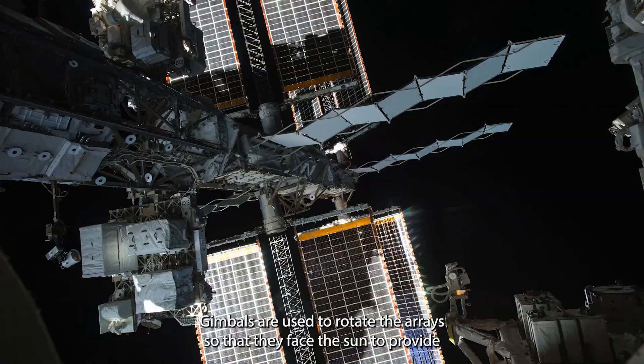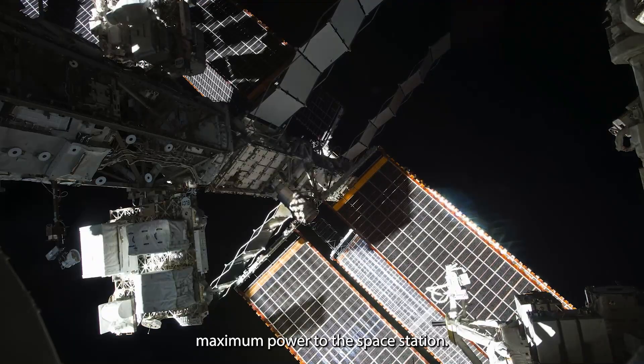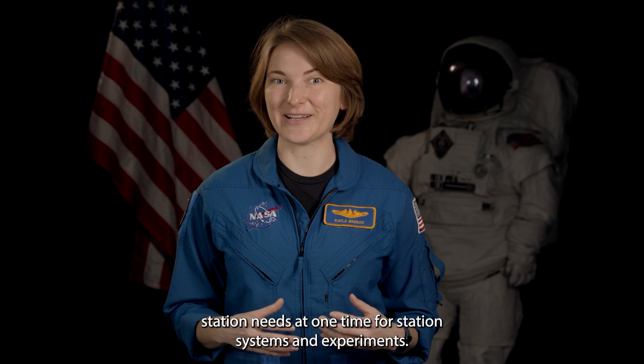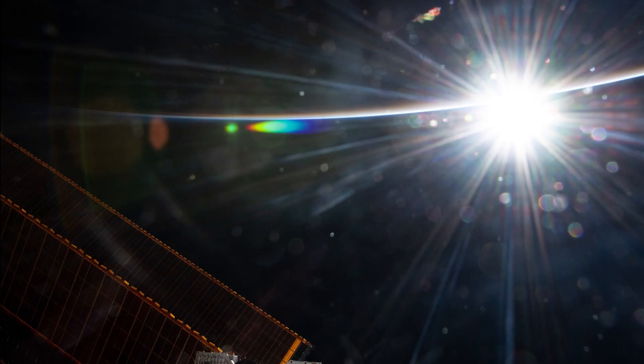Gimbals are used to rotate the arrays so that they face the sun to provide maximum power to the space station. The solar arrays produce more power than the space station needs at one time for station systems and experiments. When the station is in sunlight, about 60 percent of the electricity that the solar arrays generate is used to charge the station's batteries.